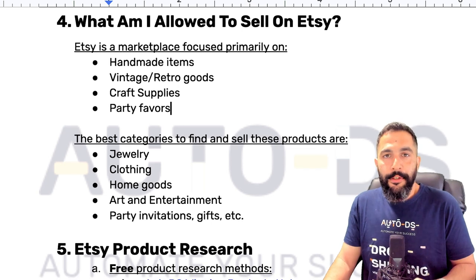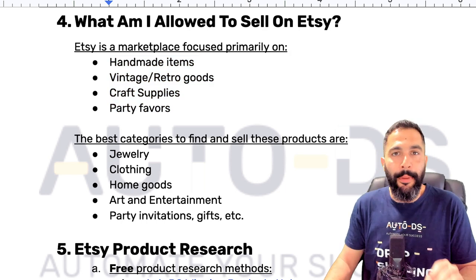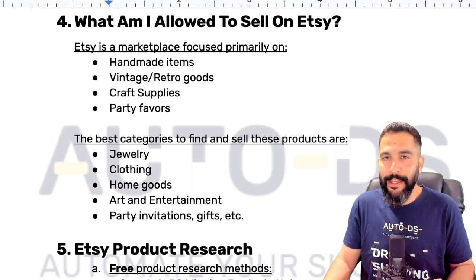Now with dropshipping, it's easy to find suppliers that sell thousands and thousands of products under these categories. But on the other hand, you do not want to list items that are not handmade, vintage, retro, craft supplies, or party favors, even if you see other sellers who are doing it.